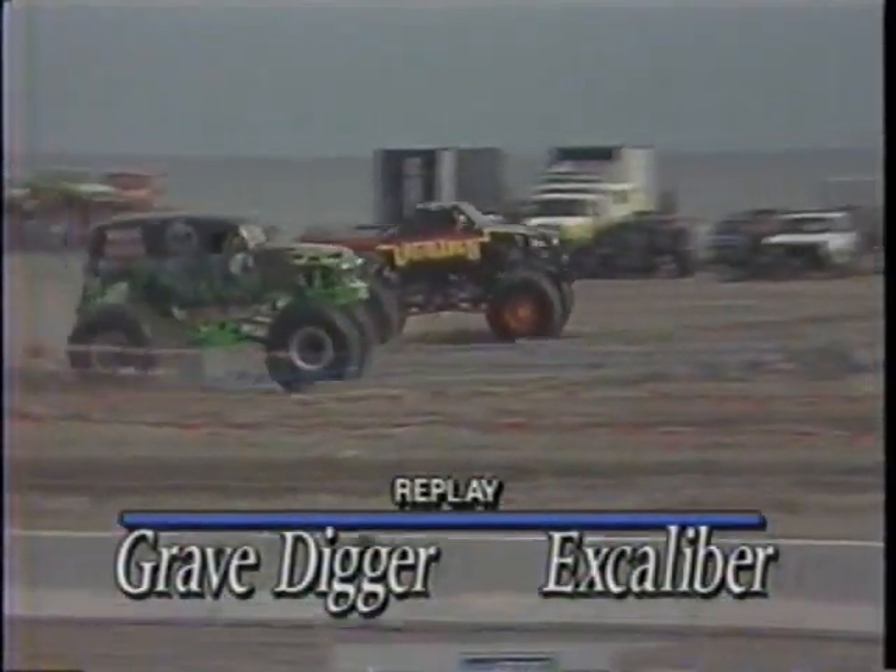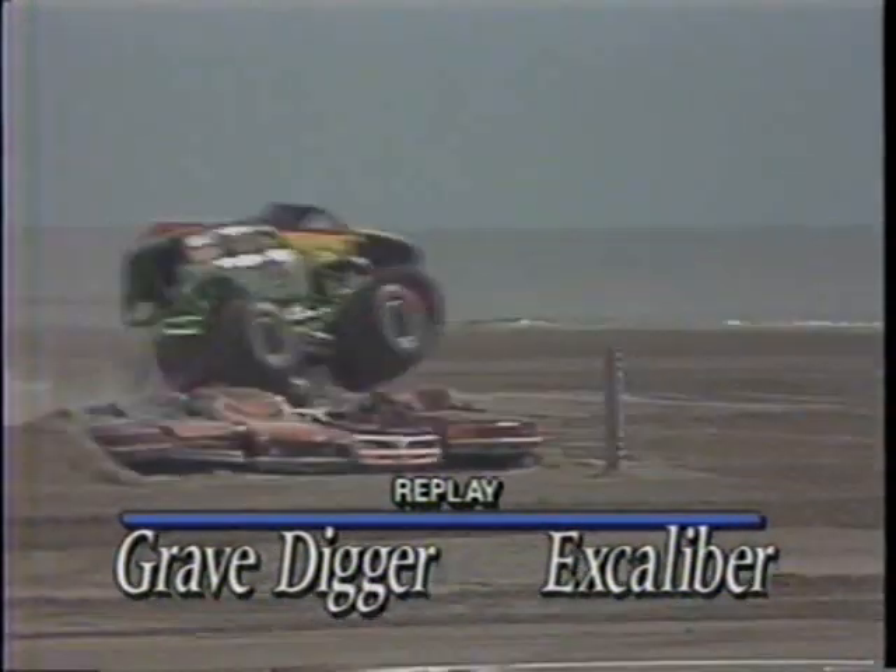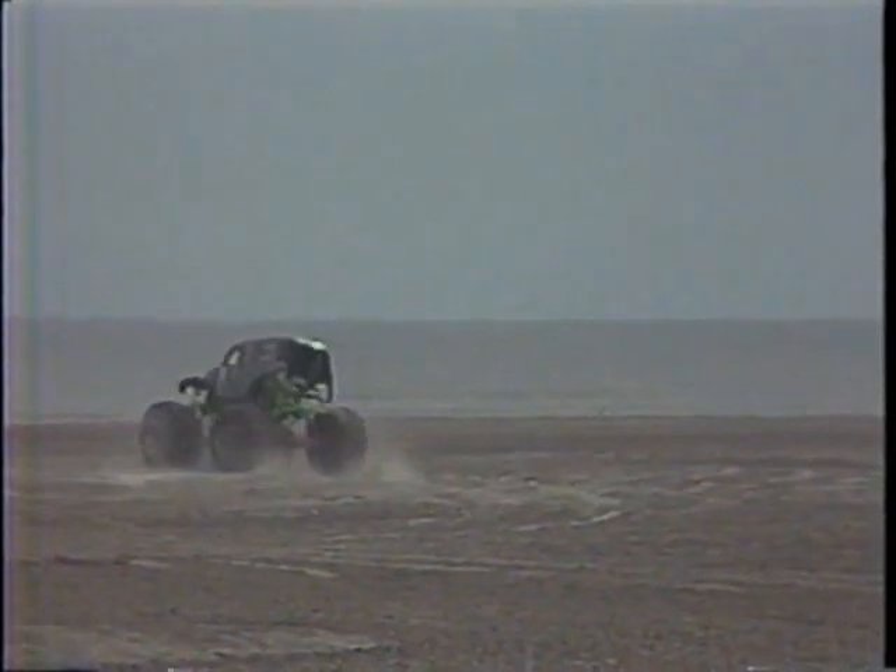Let's take a look at this one again. You see Grave Digger coming off the line, gets bent out of shape right after the first set of cars — that throws him all the way out of kilter right there. He's a good enough driver, but once that happens it's very hard to recover.